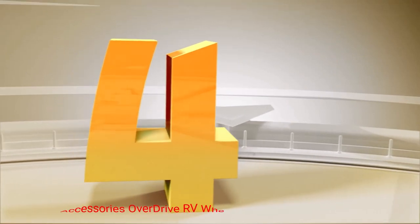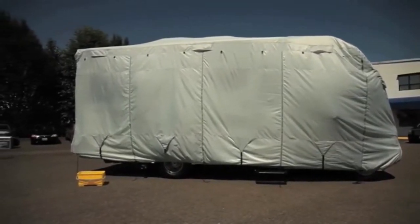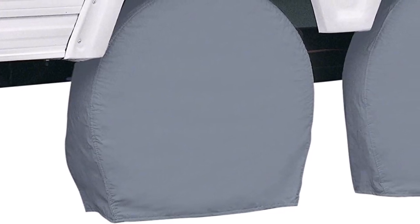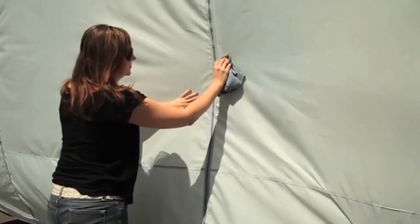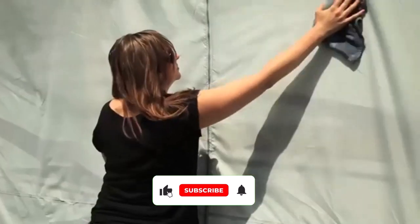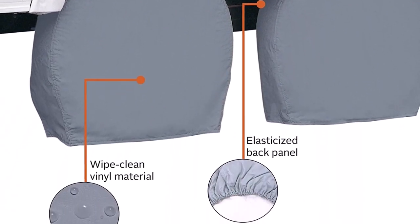Number 4: Classic Accessories Overdrive RV Wheel Cover. Classic Accessories is known for being a brand that provides top-notch materials at a fair price, and the Overdrive is no exception. This heavy-duty vinyl material RV tire cover has three colors to choose from: black, gray, and white. This RV tire cover is waterproof to protect your tires from rain. There are multiple sizes available for every type of RV tire. The Overdrive model is excellent for protecting your tires from sun damage since they're made out of a heavy vinyl material.